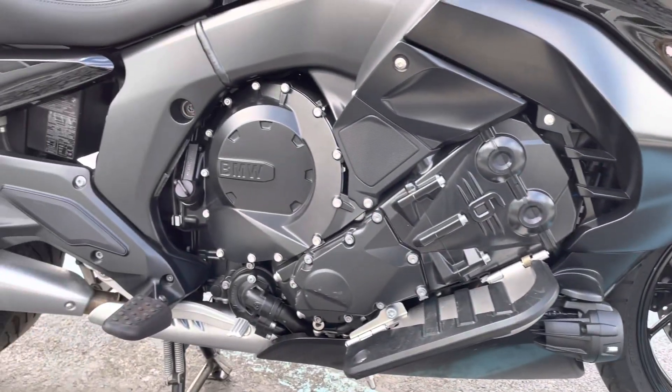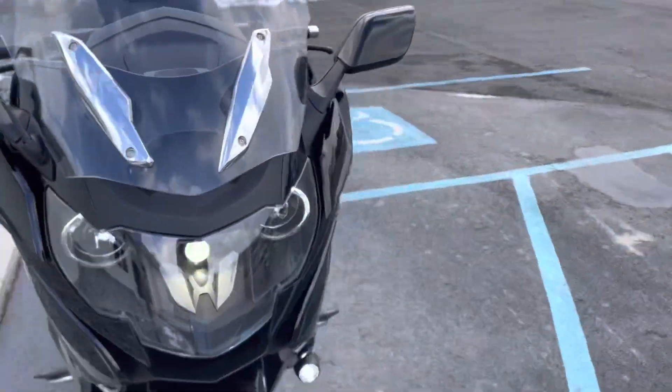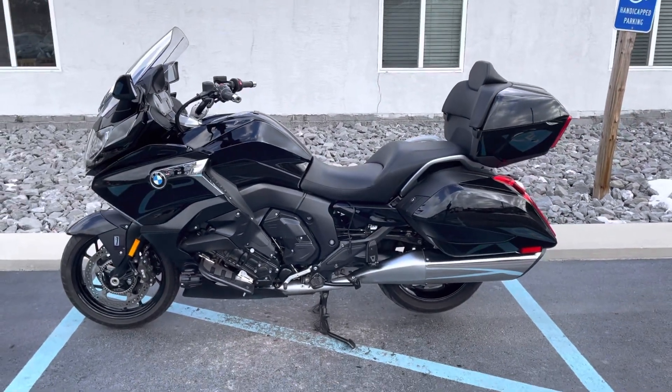Beautiful Grand America at a great price, low mileage. Give us a call today or email info at kisselmotorsports.com for more information or to schedule your test drive. Thank you.